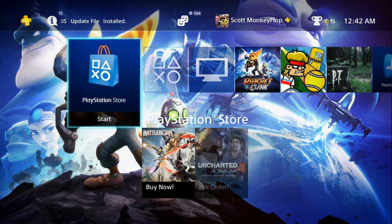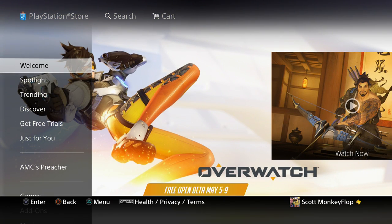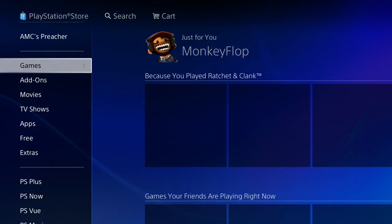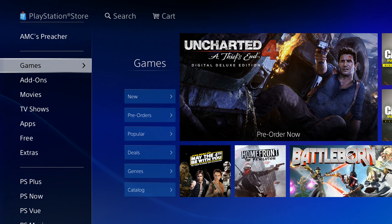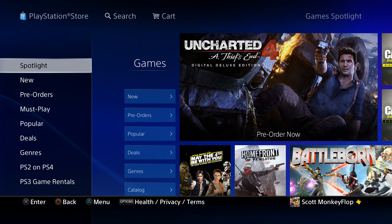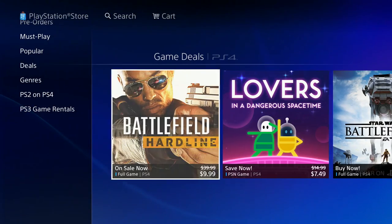What is going on ladies and gentlemen, Monkey Flop here, and today we're going to be going over the PlayStation 4 PlayStation Store deals and offers of the week. Kicking it off, we're starting with the US side of things. I'll definitely do an EU version uploaded later today, and if you guys would check out the PlayStation 3 and Vita versions on my second channel, that would be awesome. The link is in the description. So let's go ahead and check out the deals of the week.